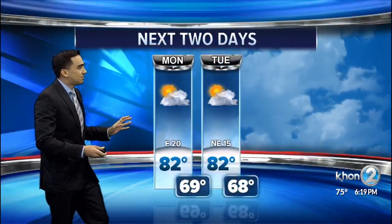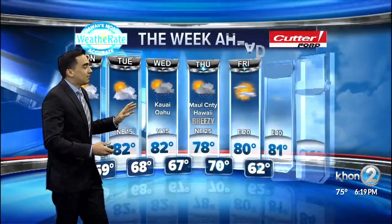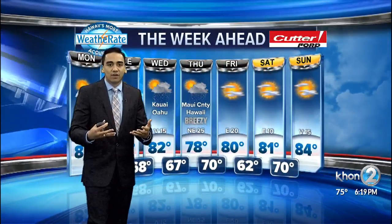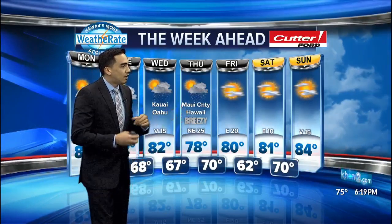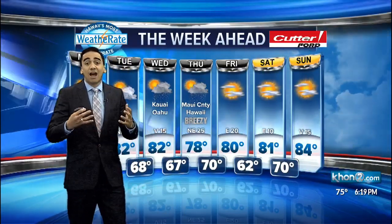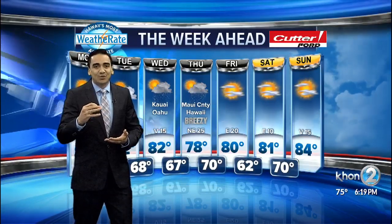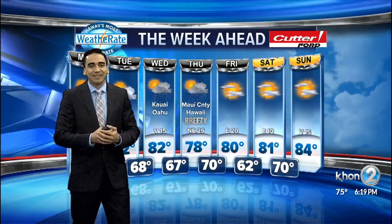Looking at the days ahead, we have beautiful days for tomorrow and Tuesday. Wednesday or so is when we expect that new cold front to arrive. Looking at Wednesday and Thursday, our high is actually expected not even to reach the 80-degree point — so that's going to be a blessing, nice and cool. Kathy, back to you.